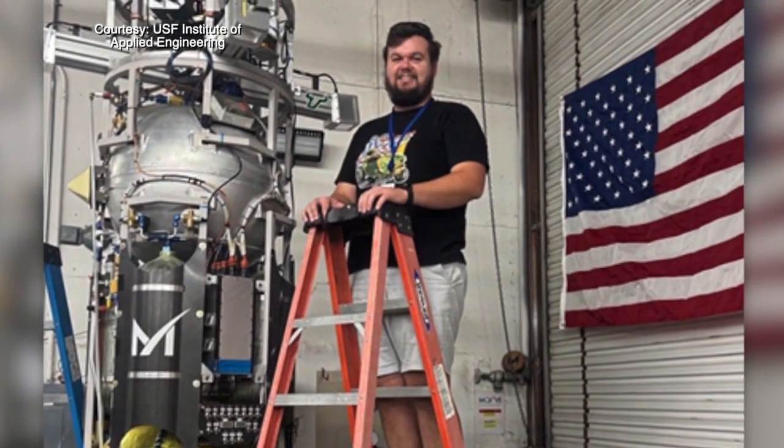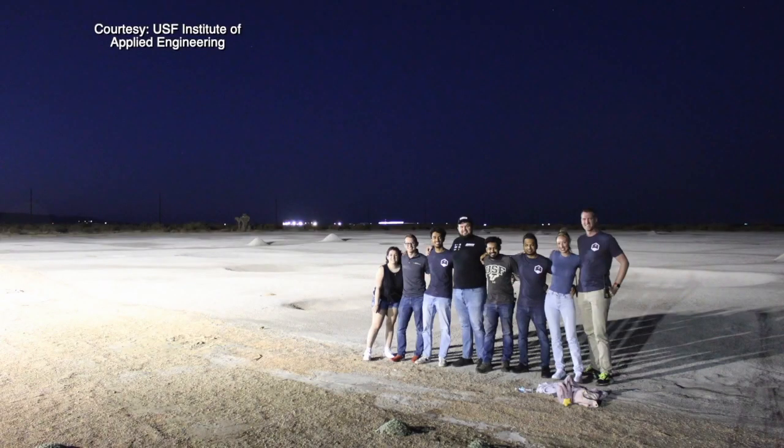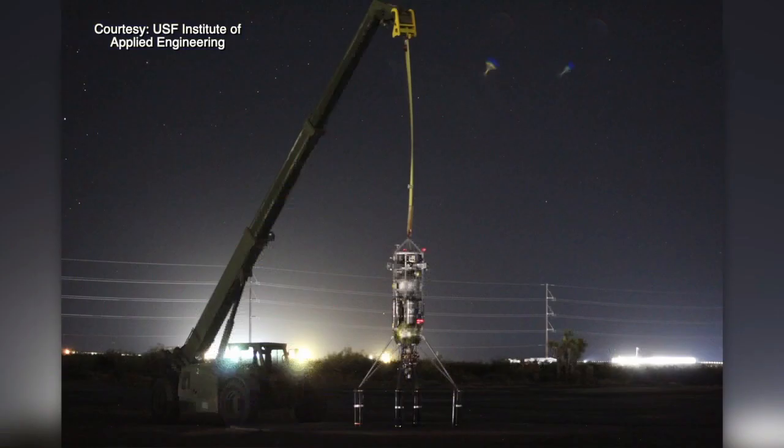Eamon Connors is a senior at the University of South Florida. He is part of a team that recently traveled to California to test their technology. He said his expectations were exceeded: 'The Mojave Desert is very cool. There's a lot of cool business being conducted out there.'